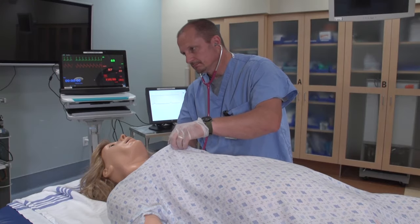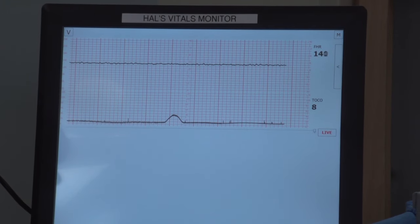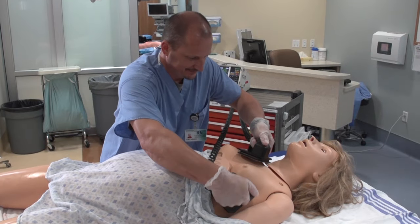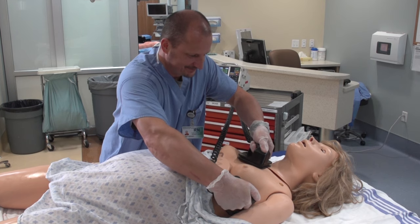Twelve different heart sounds, along with 26 different heart rhythms, can be applied where conductive skin sites allow real electrodes to attach to track the heart rhythm. A defibrillator with paddles may also be used with Noelle to receive electrical therapy.